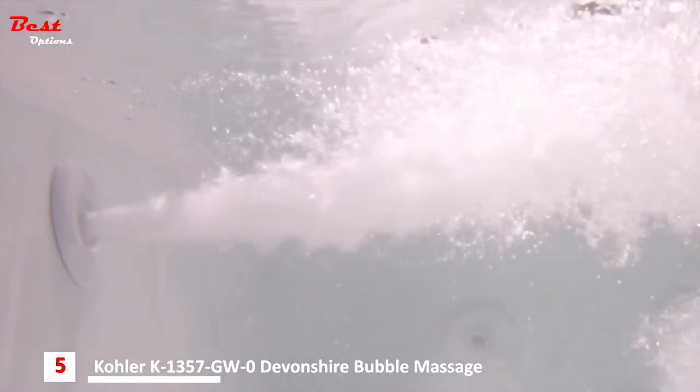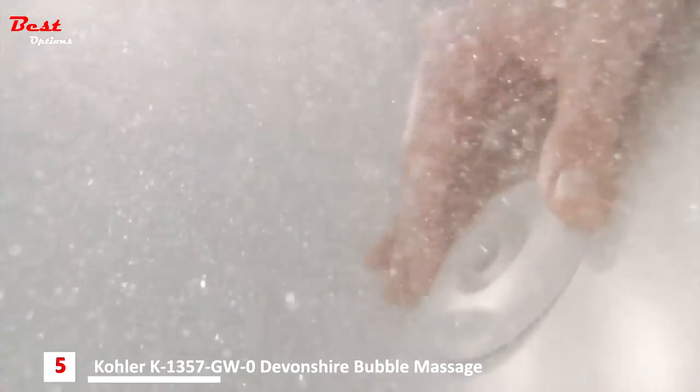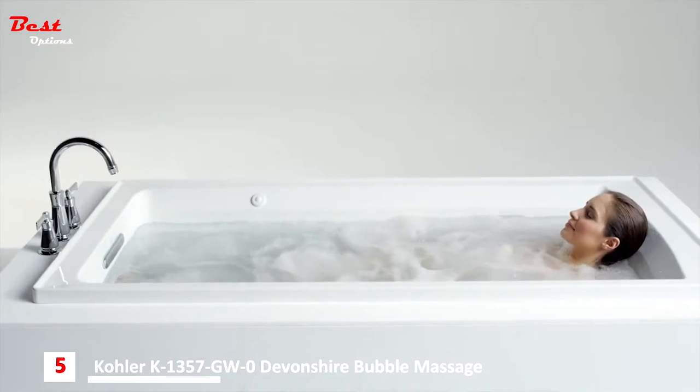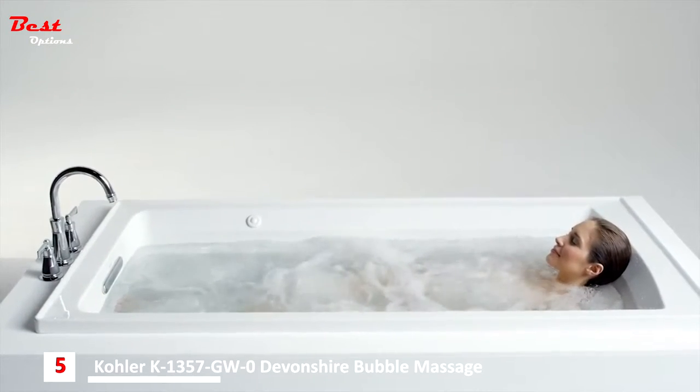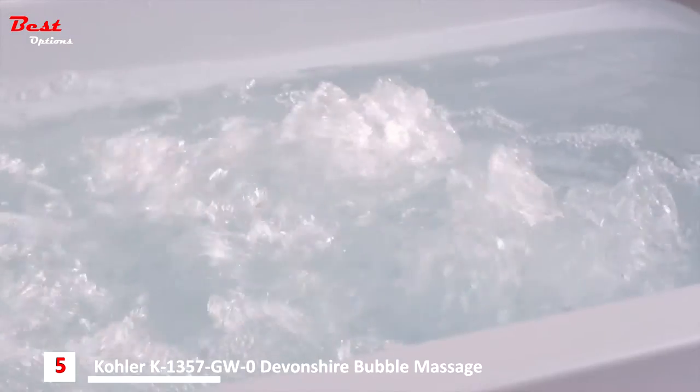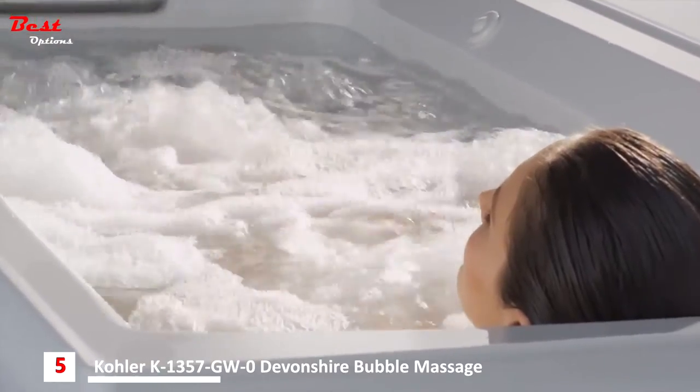Strategically positioned hydro massage jets provide targeted hydrotherapy with an optimal mix of air and water. Each jet has an adjustable center nozzle for directional positioning, while the outer ring gives the user control of the water flow intensity. This allows the bather to massage individual stress points along the body, helping to release tension and soothe sore muscles.